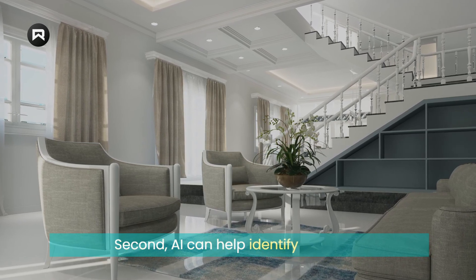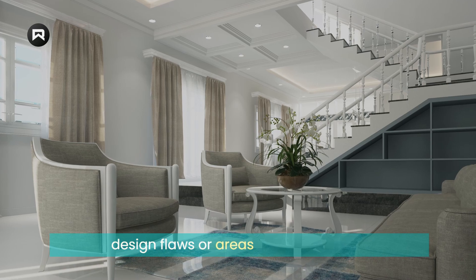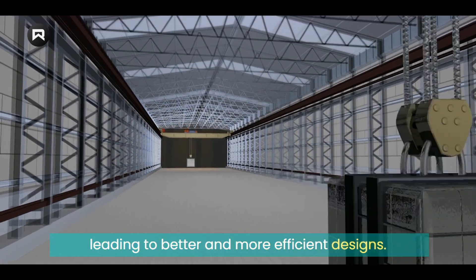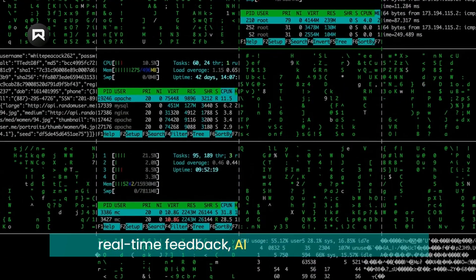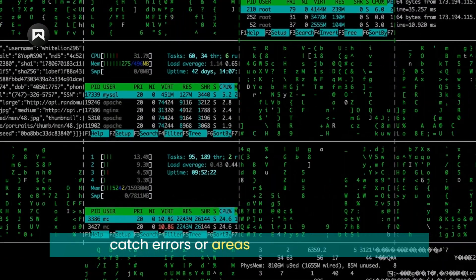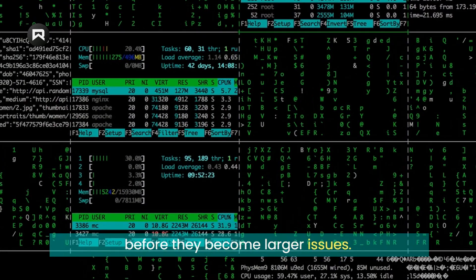Second, AI can help identify potential design flaws or areas for optimization, leading to better and more efficient designs. By analyzing large datasets and providing real-time feedback, AI can help designers catch errors or areas for improvement before they become larger issues.